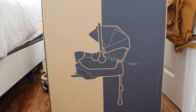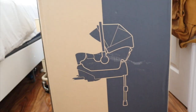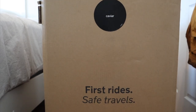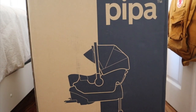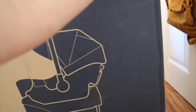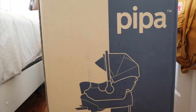I switched to a wider angle lens. This is the box — still sealed, I haven't even tried to open it. We got this in the shade Caviar. They had four different shades; I really wanted the Birch, which is kind of a creamy white-gray color and so pretty, but we decided to go with all black because it's sleek and classy.